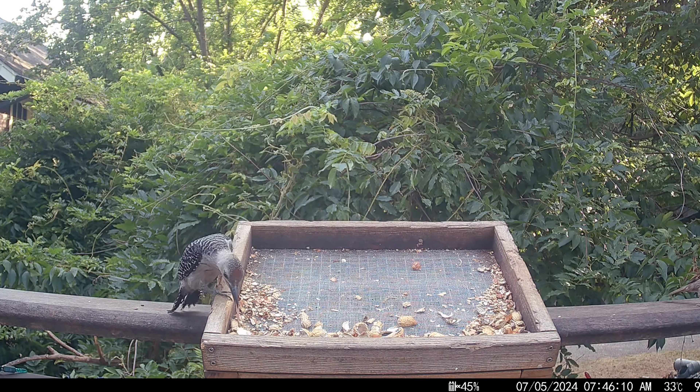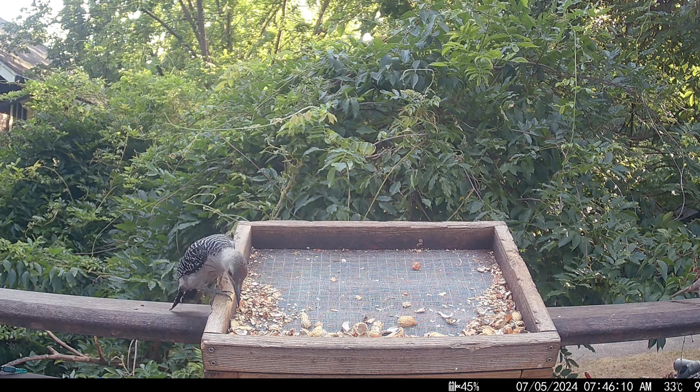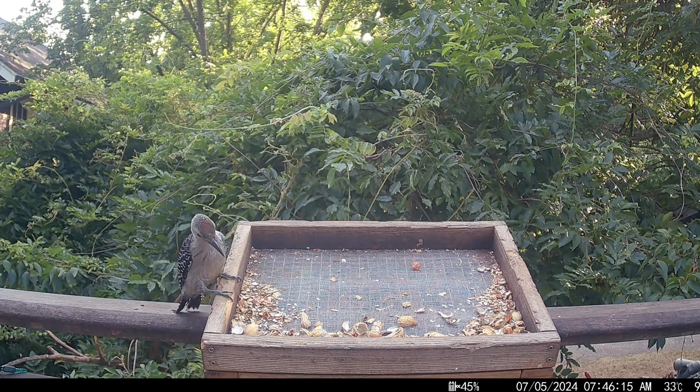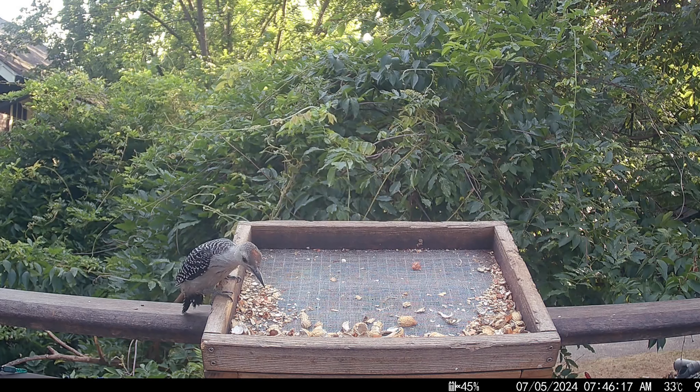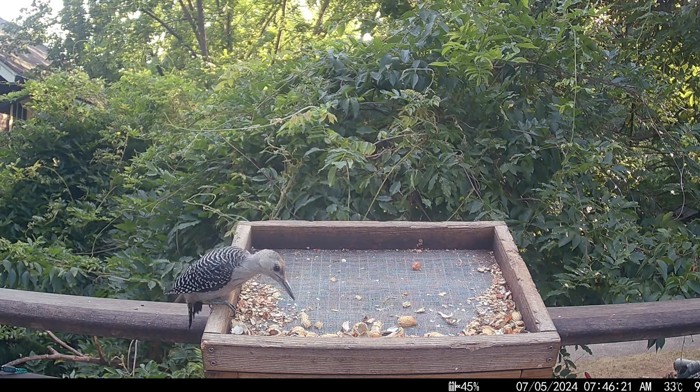Here's a closer look at the woodpecker's tongue. Woodpeckers use their tongues to probe into hard to reach places for insects and such. I'm not quite sure why they also use them in open areas like this feeder. It's probably just an extra way of acquiring sensory input.